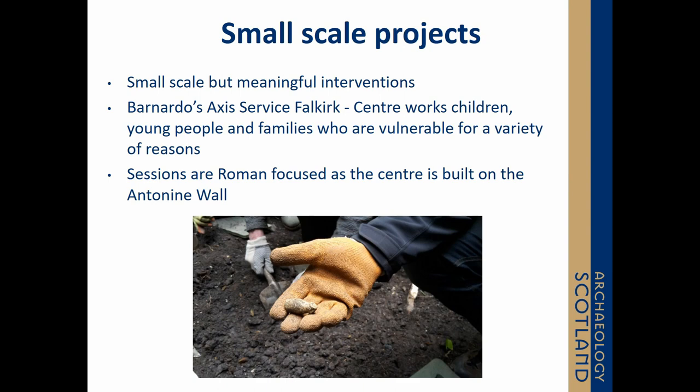We saw these outcomes with smaller-scale projects too — even just a day workshop with children who were living in care, taking them around the Antonine Wall, letting them handle samian ware — you could still see the benefits from even a couple of hours of escapism, enabling and supporting them to explore the local heritage right on their doorstep.